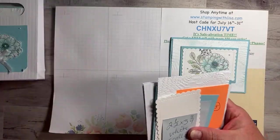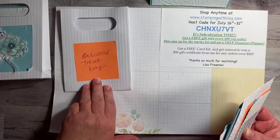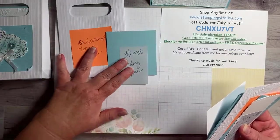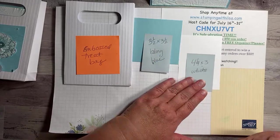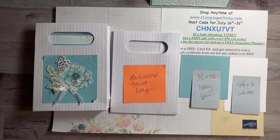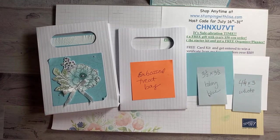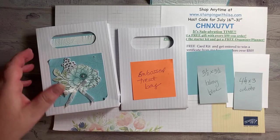So let me show you what we're using. You need the embossed treat bag, one of those, and then one piece of three and a half by three and a half balmy blue, and then four and a quarter by three white — this is just for the bag. Let me do two screenshots for you. This part right here is for the bag if you want to take a screenshot of that.